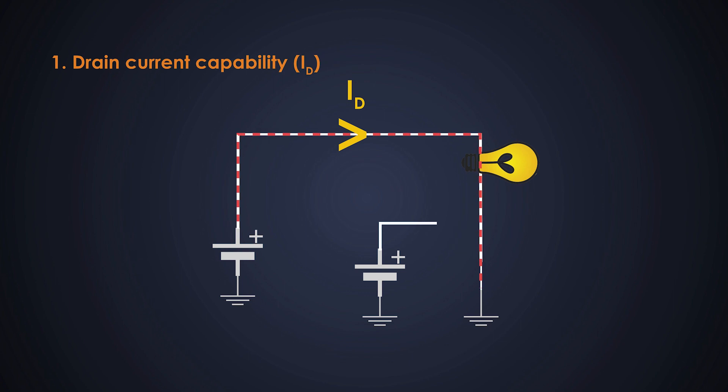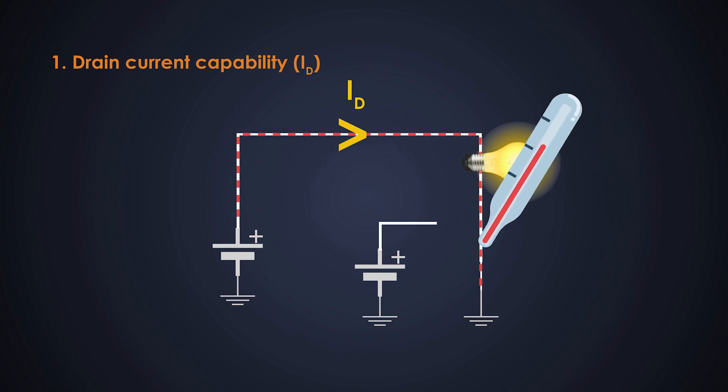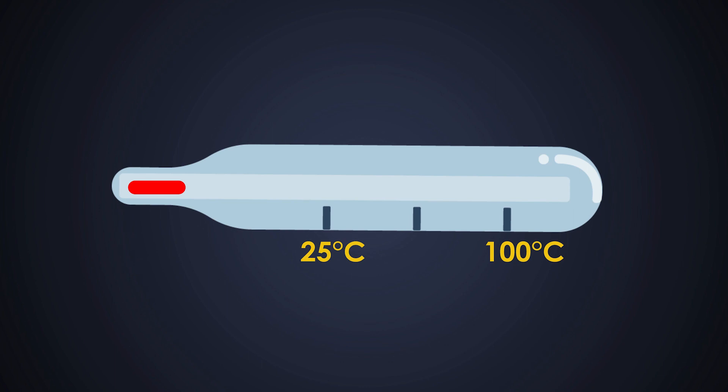Now let's start evaluating each MOSFET according to its performance in respective parameters. The first parameter we'll consider is the drain current capability. Depending on the temperature, it is the continuous current that the MOSFET can carry when it is turned on. It depends on the junction temperature — with an increase in junction temperature, the drain current decreases. This is known as the negative temperature coefficient. So we take drain current values at two temperatures: 25 degrees Celsius and 100 degrees Celsius.